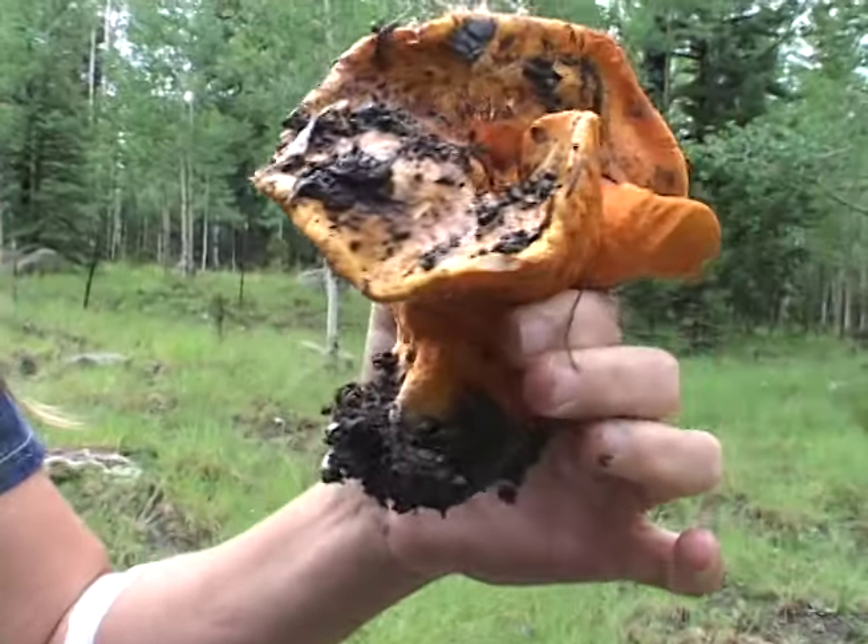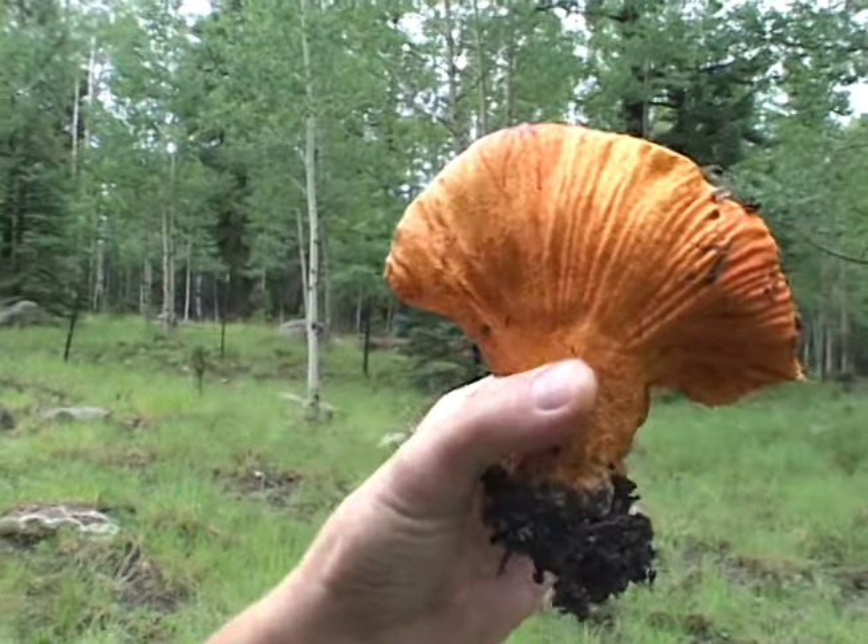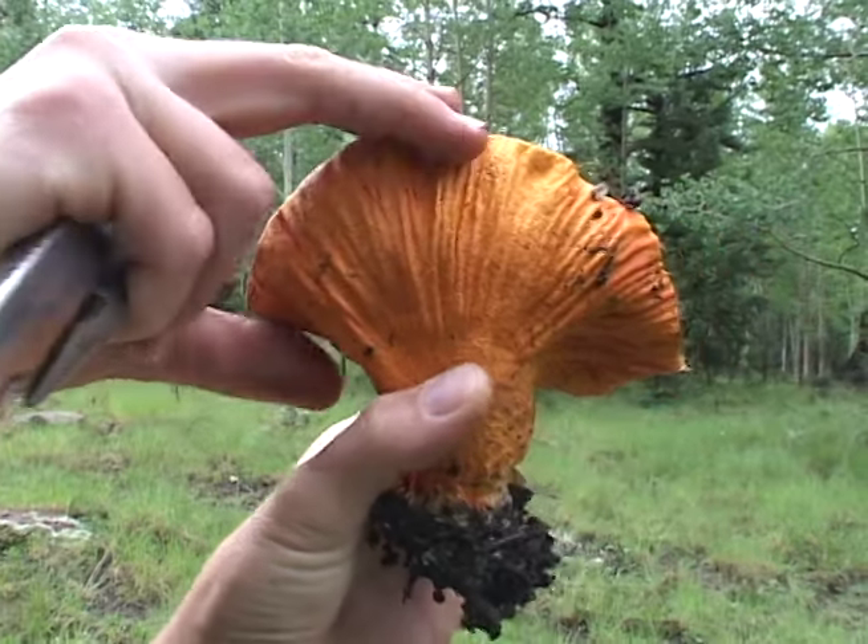This flask-shaped fungus is actually a parasite and engulfs other mushrooms. It resembles a solid orange fan or lobster claw.